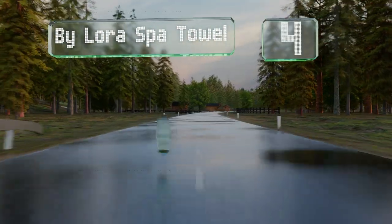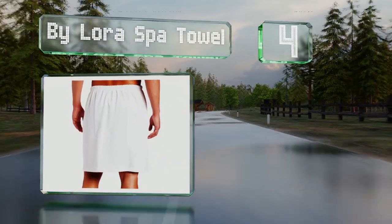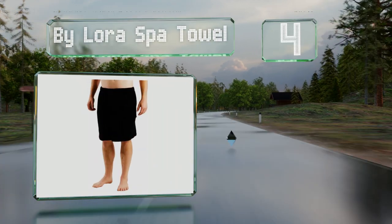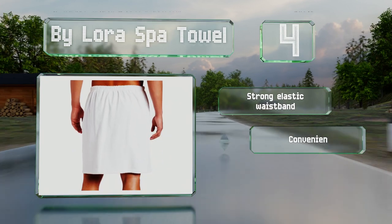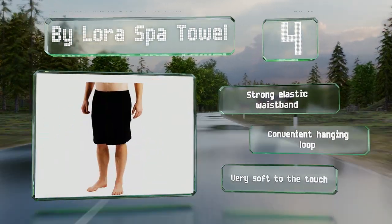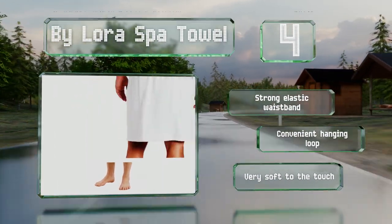At number four, made with triple sheared terry cloth on the outside, the By Laura Spa Towel should produce almost no lint and soaks up a lot of water quickly. Thanks to its double stitching and 400 grams per square meter fabric weight, it's quite durable. It features a strong elastic waistband and a convenient hanging loop, and it's very soft to the touch.